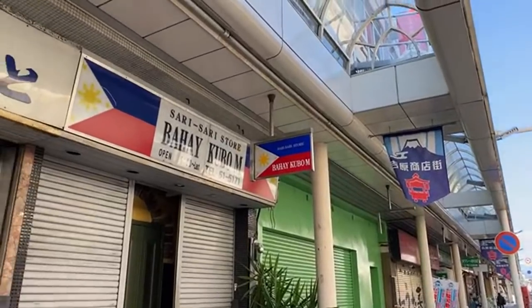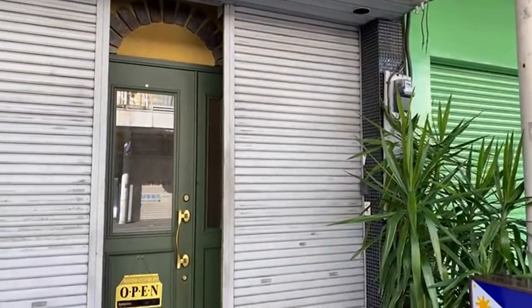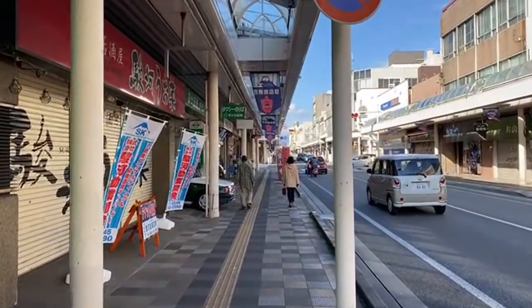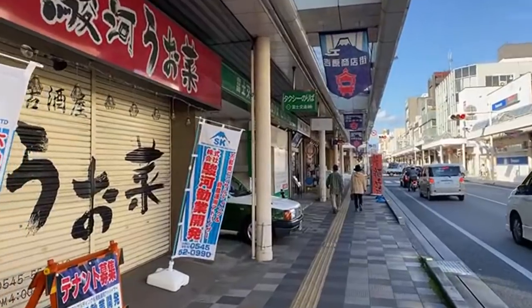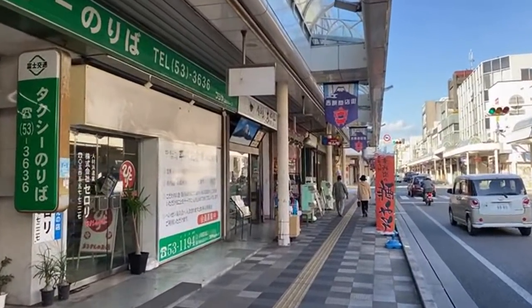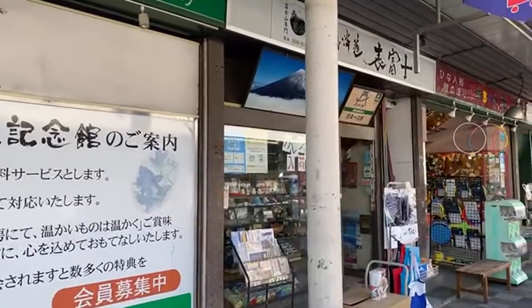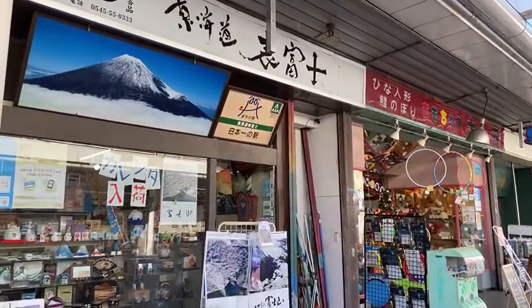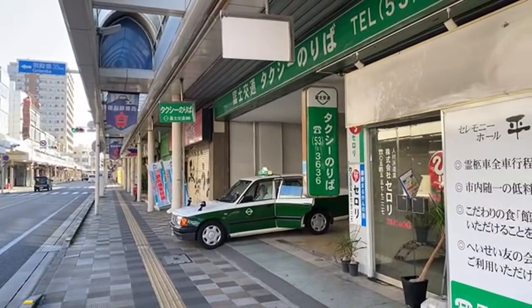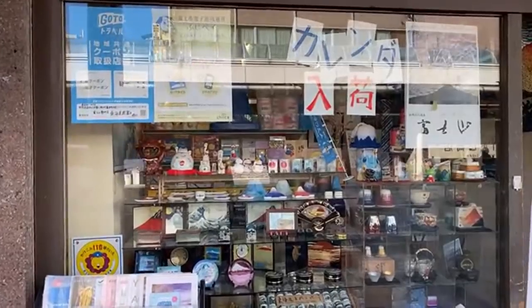The Philippines is really representing here — I'm getting the feeling there's a really happy population of people from the Philippines in Fuji City. Here's the taxi company where I got my taxi from the station — they have a little office on the Shotengai. People are getting older and older in Japan, so the taxi companies are here because a lot of older people will call and ask for taxis. They don't actually get taxis from this location — they'll call and get picked up in the neighborhood.